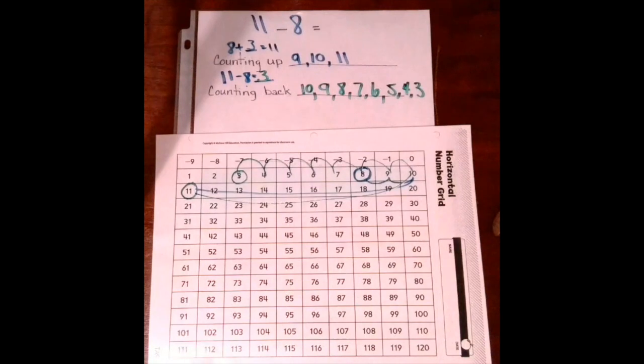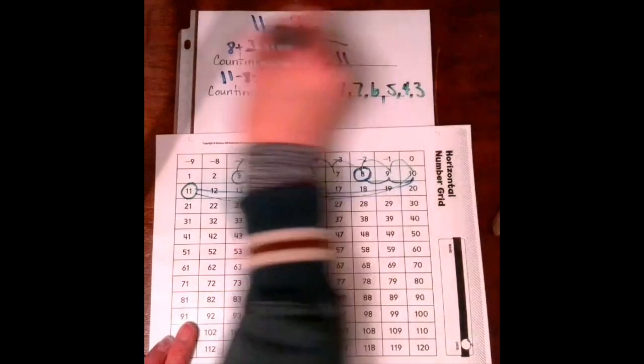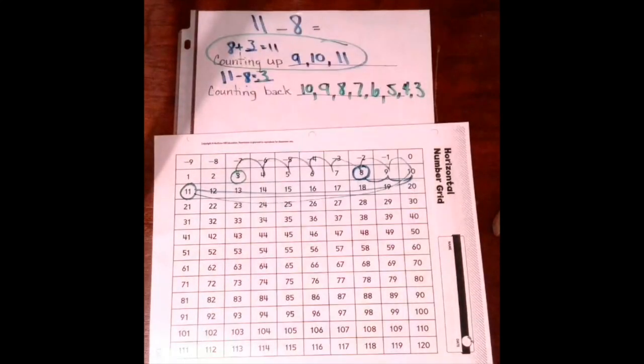They want you to compare which one was quicker — was counting back quicker, or counting up quicker? In this case, counting up would have been quicker. Alright, let's try another one.